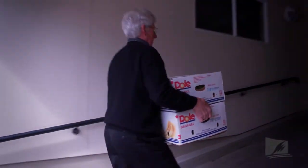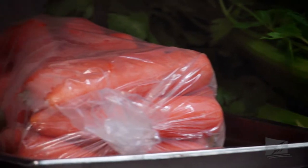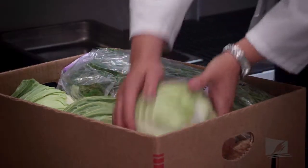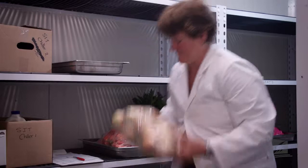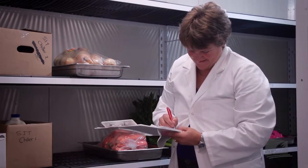Once the goods have been received, it's important that they are quickly stored in appropriate environments. It serves little purpose to buy fresh salad greens, for example, and to then leave them out in warm conditions where they will wilt. The role of sorting through the goods falls on the shoulders of the stores person. The stores person is in charge of issuing stock to the correct department that would have requisitioned the stock. For example, if fresh fruit arrives, the stores person will make sure that it is delivered to the kitchen, whereas if it's cases of wine that arrive, that will go to the bar staff.